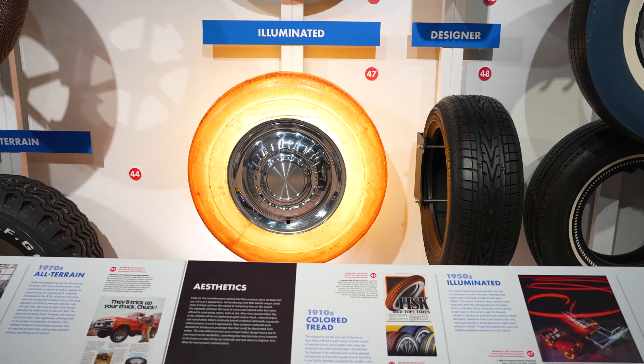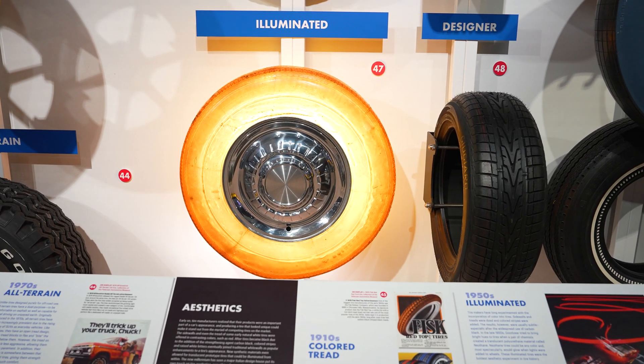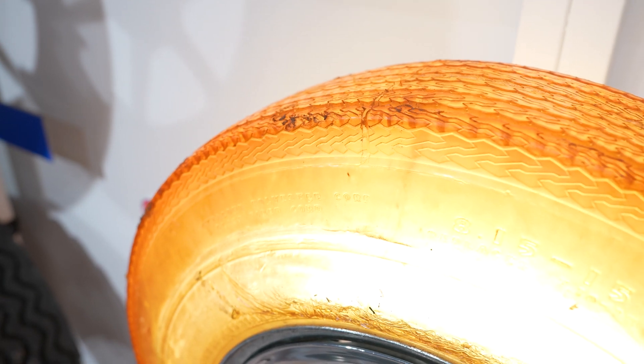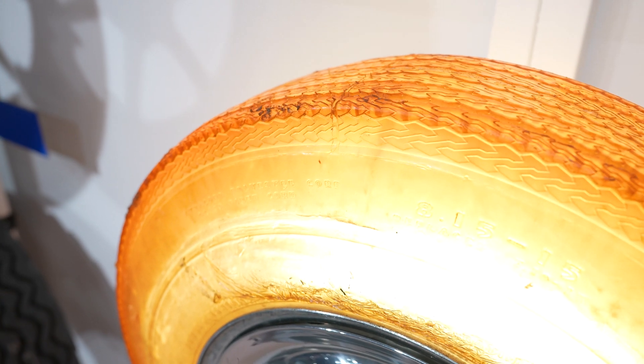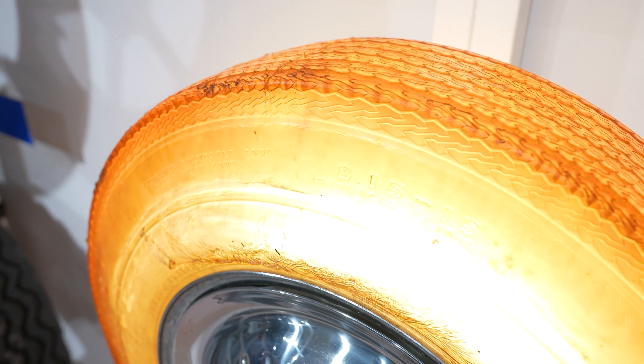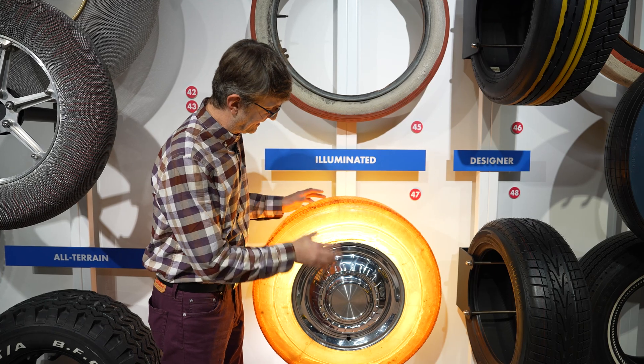Neothane could simply be poured into a mold and out came a tire — it didn't need any cord reinforcement and was tubeless. One aspect of Neothane is that it's translucent.